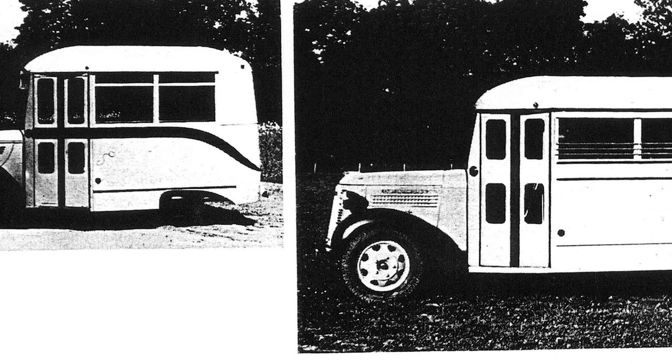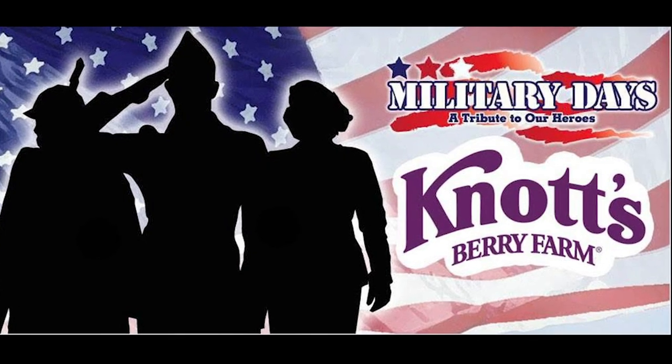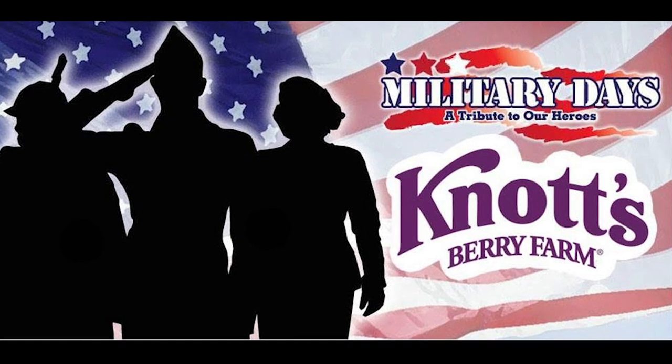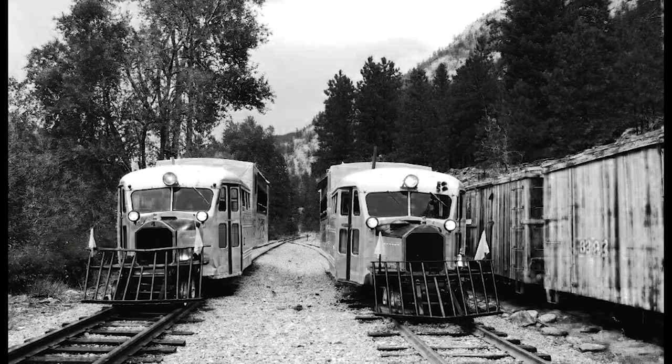This bus was originally used as a troop transport in Europe during the war — so I guess the goose can get into Knott's for free during military days, because it's a veteran. And hey, I wonder who it would bring as its free guest.